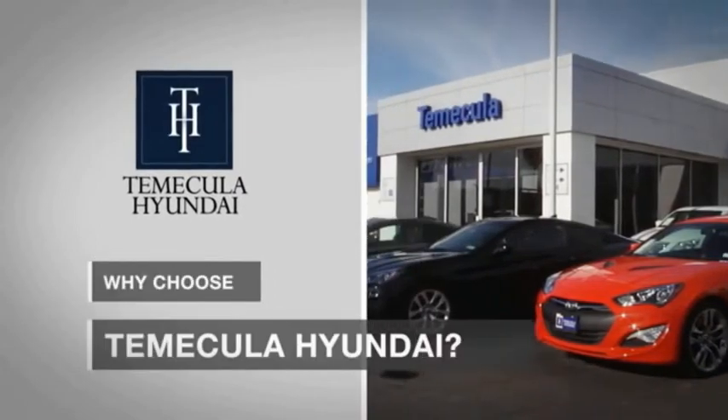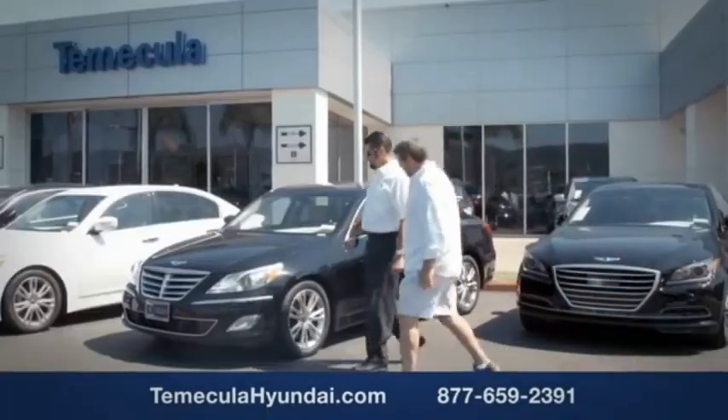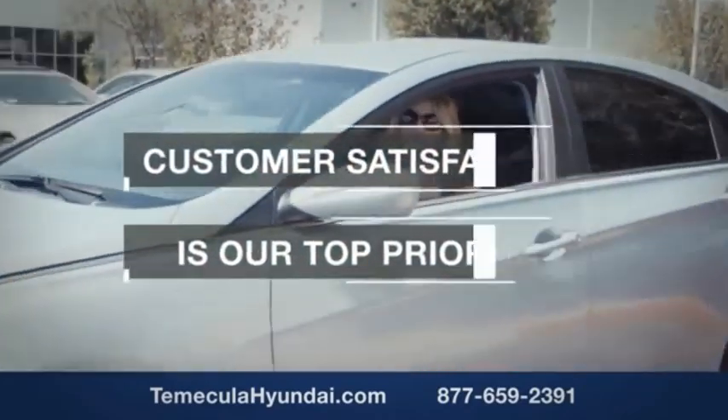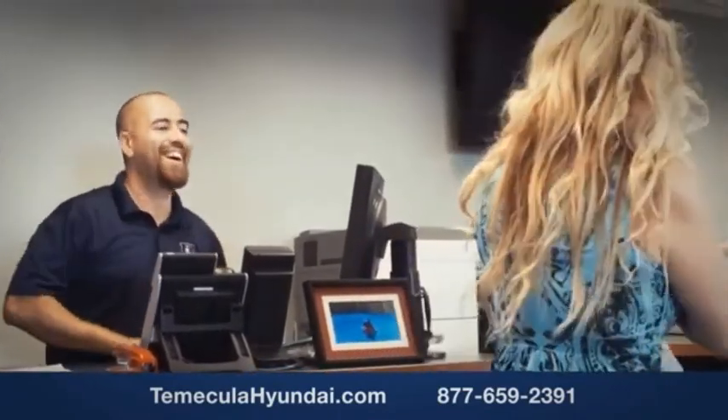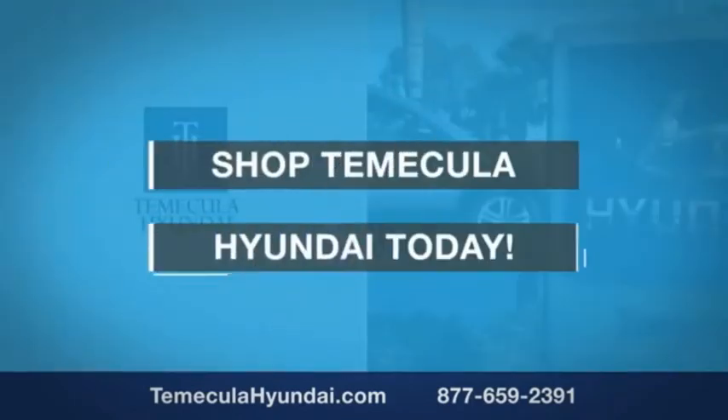Why choose Temecula Hyundai? It's simple. Experience. Buying a car is a big financial decision and knowing you're working with a team you can trust is important. We want you to know that customer satisfaction is our top priority. You want to work with a team that has integrity and passion. You want to buy from people you can trust. Shop Temecula Hyundai today.